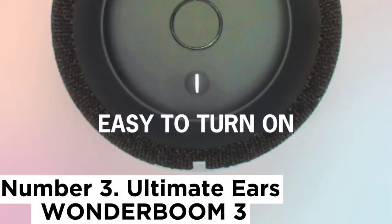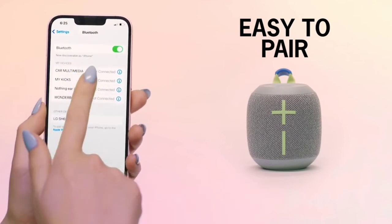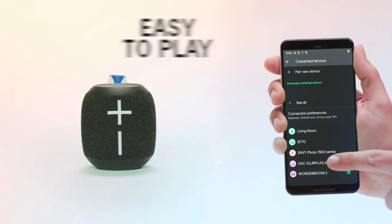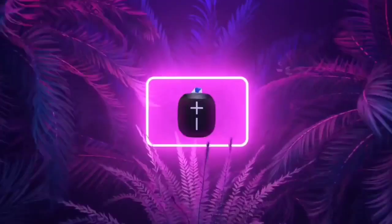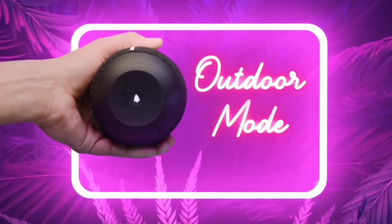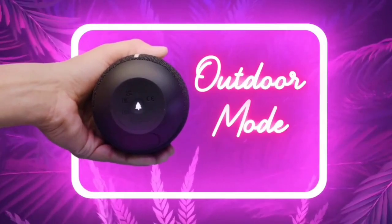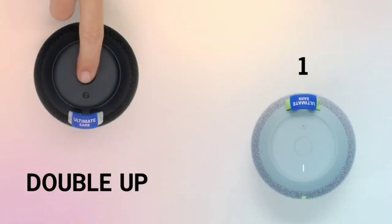Number 3: Ultimate Ears Wonder Boom 3. The Ultimate Ears Wonder Boom 3 is the best portable speaker we've tested in the budget range. This speaker offers great sound quality for the price, with a small and lightweight design that's ideal for listening on the go. Since it can float in water, it's also great to use at the pool, and its IP67 rating for dust and water resistance keeps it safe when exposed to the elements. Environmentally conscious shoppers will appreciate that this speaker is made of recycled plastic. Since it's available in many different colors, you can easily pick a model that suits your style.